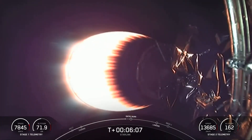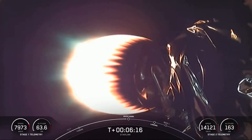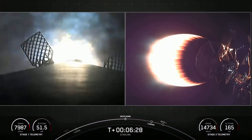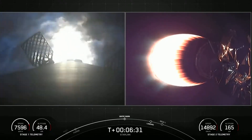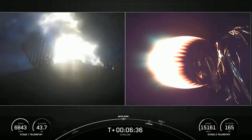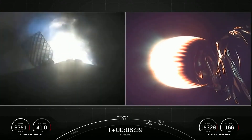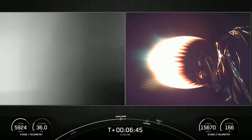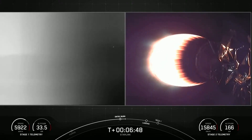Falcon 9 is equipped with four hypersonic grid fins positioned near the top of the first stage that guide it back during re-entry to the ground. Stage one entry burn start. And there we go — entry burn start confirmed. Stage one entry burn shutdown. Beautiful — entry burn cutoff.